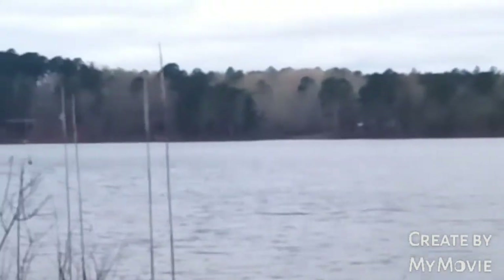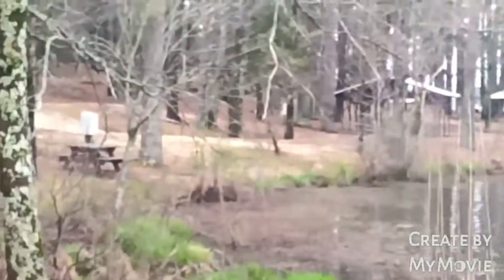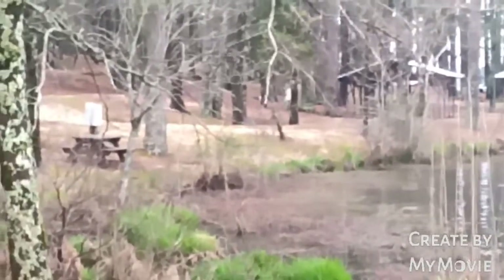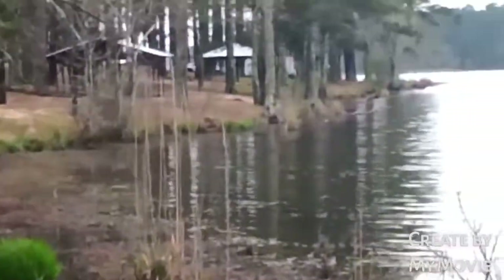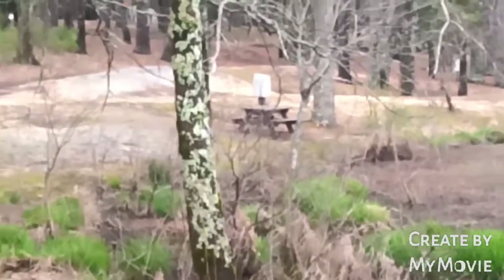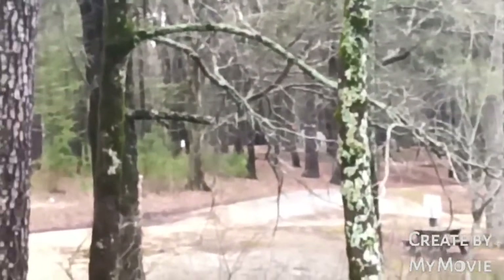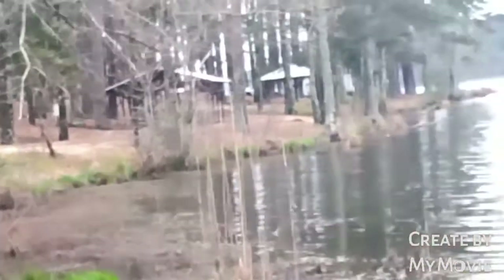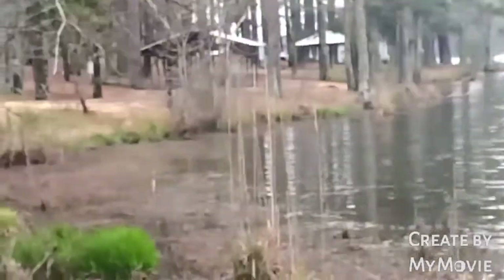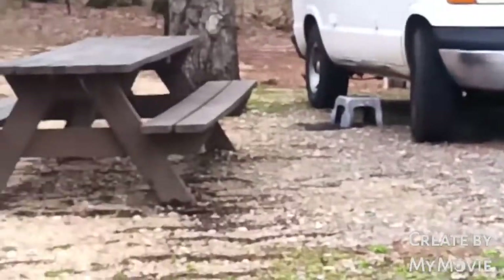Nice place. You can hear it's real quiet. Nobody running a generator, because every one of these sites have electricity. Most of them have that cover. Well down here they have a cover; that one doesn't. Up there on the top of the hill there's a whole bunch of spots up there. But it's gorgeous down here. Quiet. Peaceful.